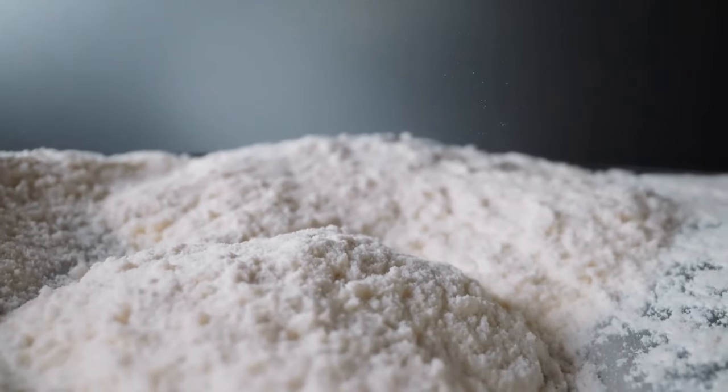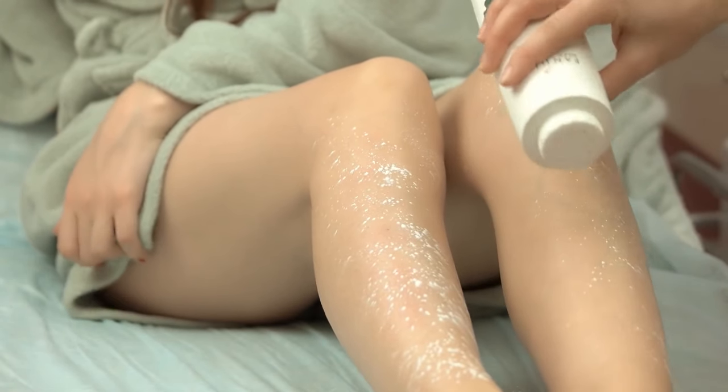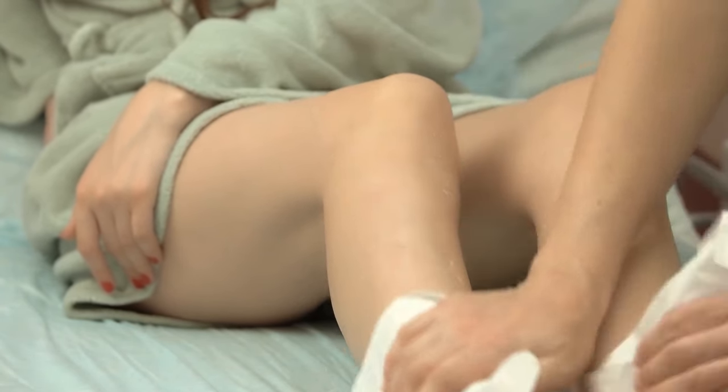Talcum powder, or baby powder, is a finely ground mineral made from talc. It has a soft and silky texture that can feel incredibly soothing on the skin. The powder is typically white with a subtle fragrance that adds to its fresh and clean appeal.